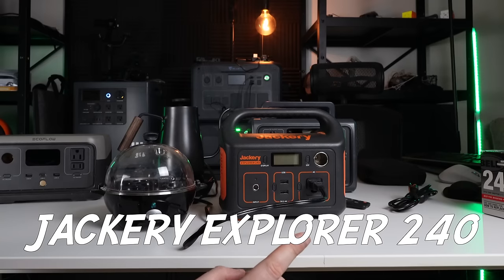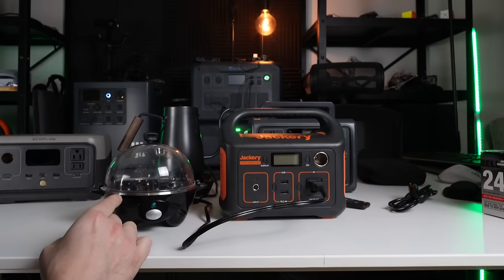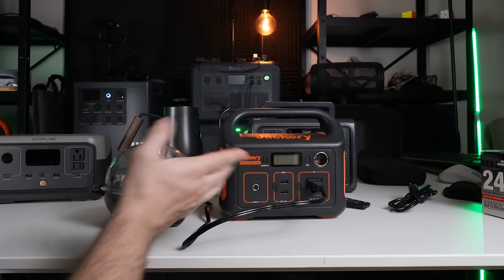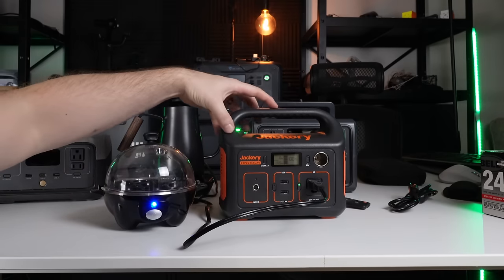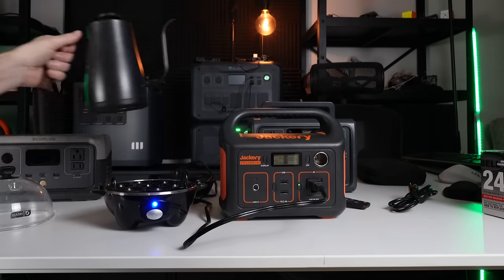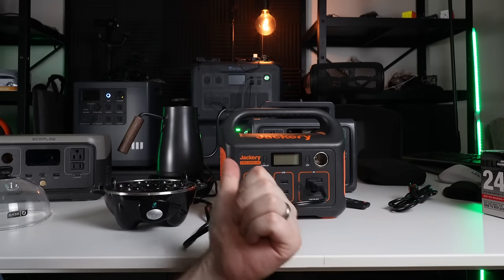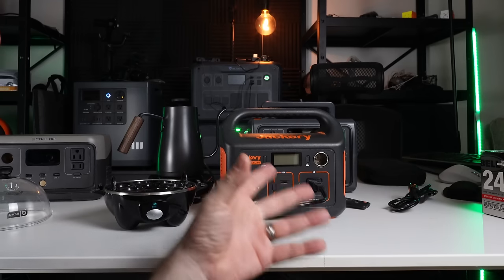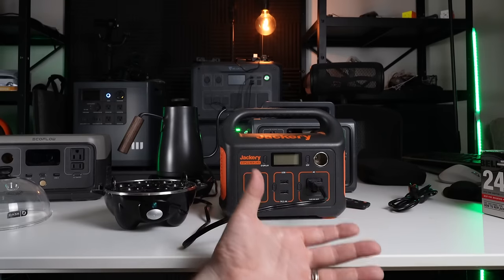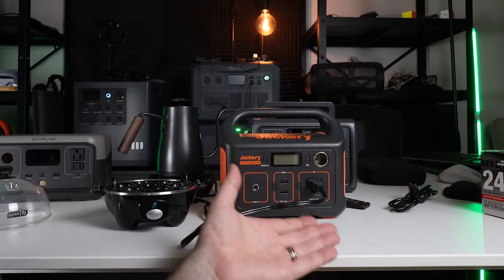Starting with the Jackery 240, which is designed to support surges up to 400 watts — I have a Dash egg cooker hooked up which usually pulls around 300 watts. The fan kicked on right away. That was about 30 seconds on the Jackery 240 at a 300 watt load. It's only designed to handle 200 watt loads continuously, so it's not necessarily a fair comparison, but this is what you get for your $200 from the Jackery 240.